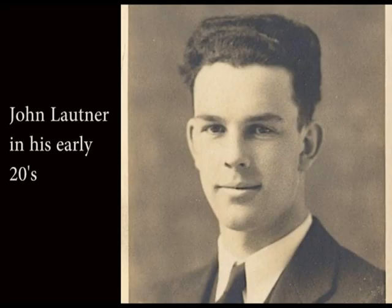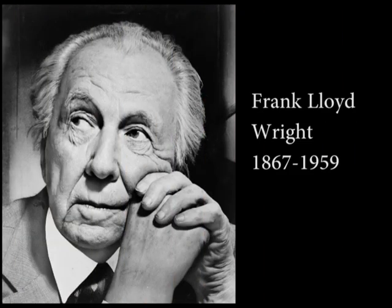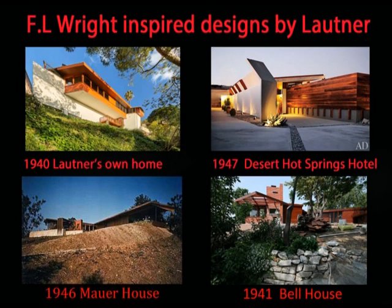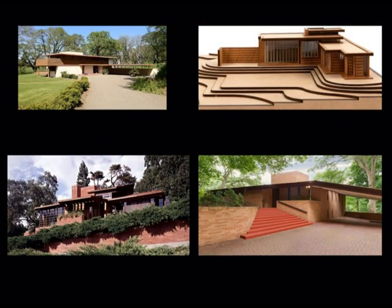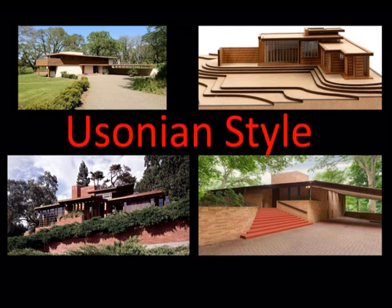The Schaefer house is generally considered the best of the early houses by Lautner. And like many of these early designs, the influence of Frank Lloyd Wright is still prominently visible. With a single-story floor plan and a cheap construction of wooden bricks, the Schaefer is inspired by Frank Lloyd Wright's Usonian style.